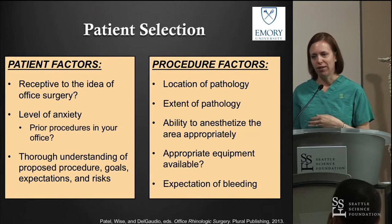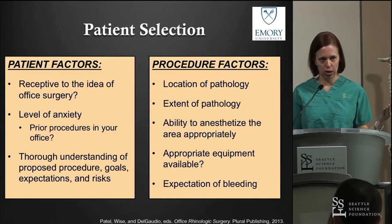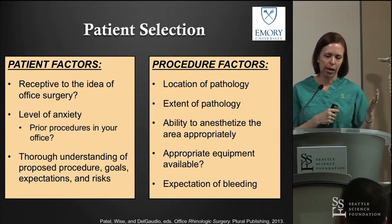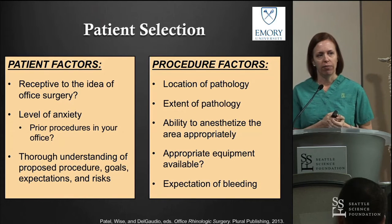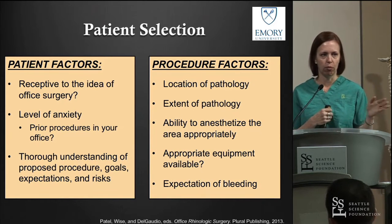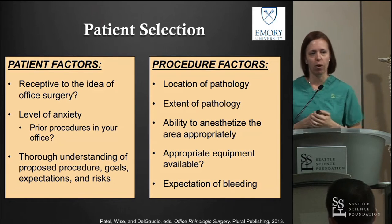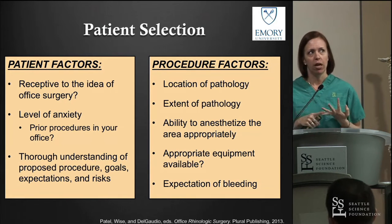Number one: is the patient even receptive to the idea? When I begin talking to a patient about a procedure, unless it's a very simple biopsy of a mass, I typically offer them either the office or the OR. You'll know pretty quickly if they're going to shut you down on the office discussion — if they just want to go to the OR, that's totally fine. But receptivity and their level of anxiety matter.